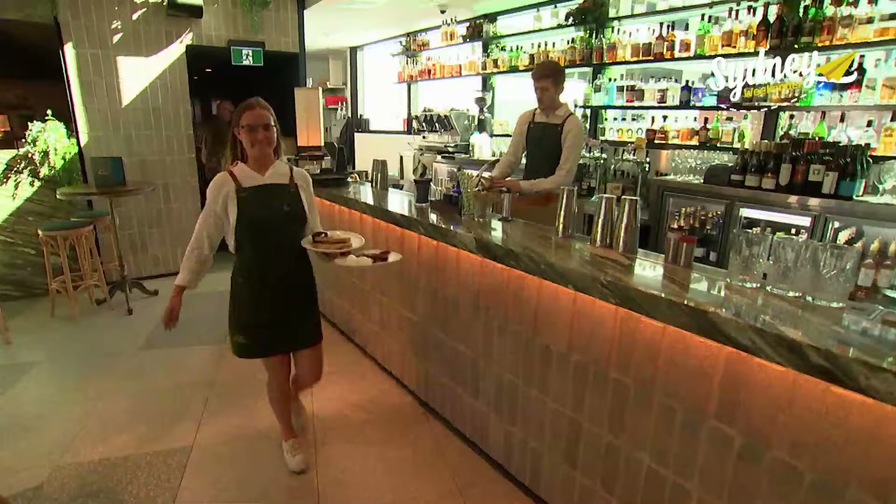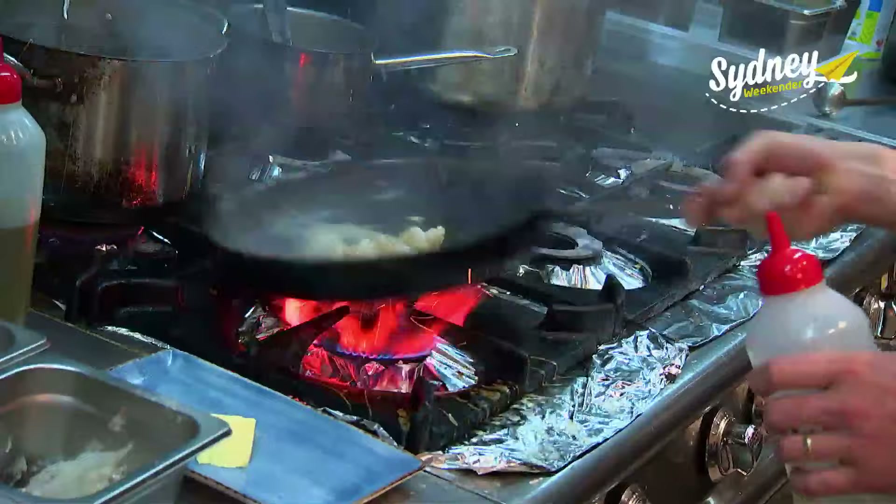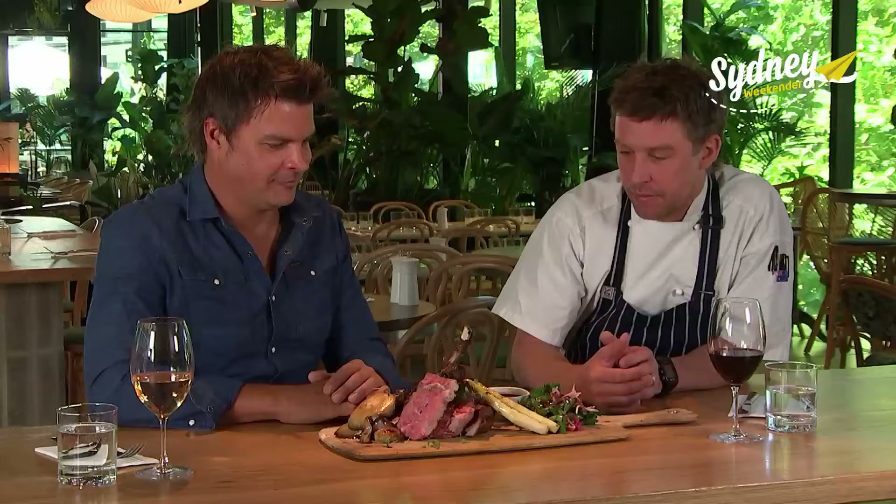They've got a number of unique areas. Open from brekkie until late, the menu has both Australian and international influences, and executive chef and co-owner David is taking me through some of his favourite dishes.